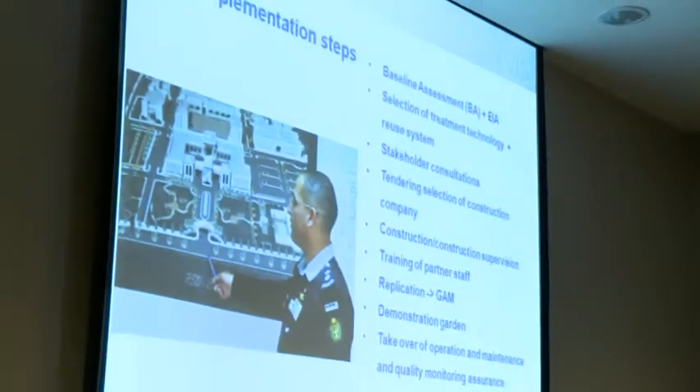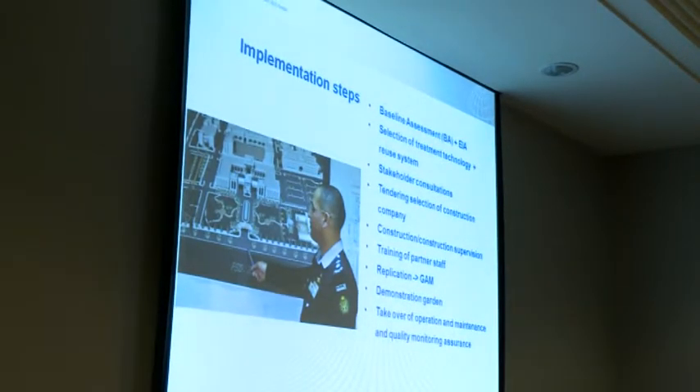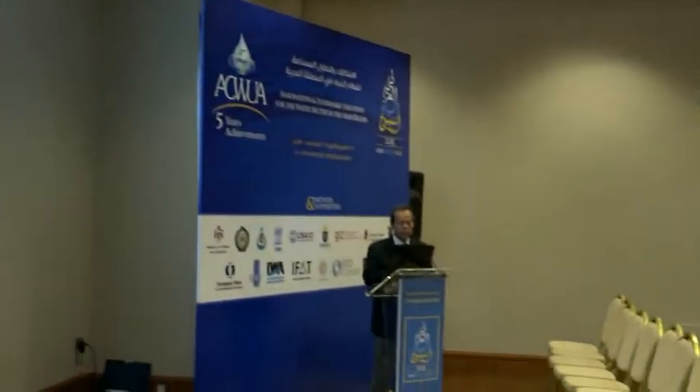The implementation steps we started here in Jordan with a baseline assessment and environmental impact assessment. Both were done between 2012 and 2013, and we did that very carefully. It was very important for us to have a very detailed baseline assessment regarding all the information we needed — from the amount of water, the situation, the geological situation, and soil conditions.